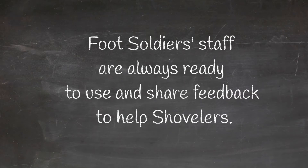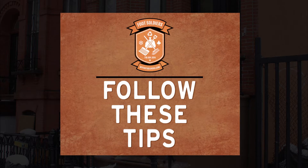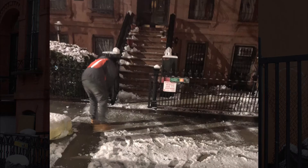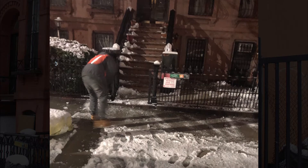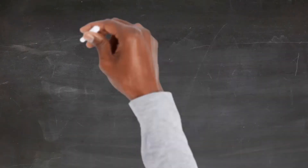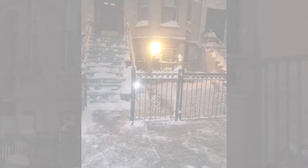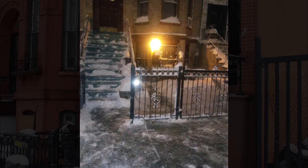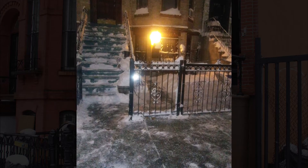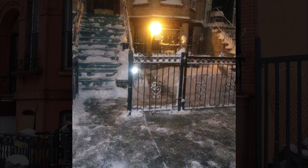Want to know more about how to satisfy our customers? Following these tips can help you get started on the right foot and make sure you consistently impress your clients. Clear 75% of the sidewalk and 100% of all stairways. Clear a yard path to the front gate and trash area. Evenly distribute calcium chloride on all cleared areas. Do not leave chunks of calcium chloride on jobs — spread it evenly.